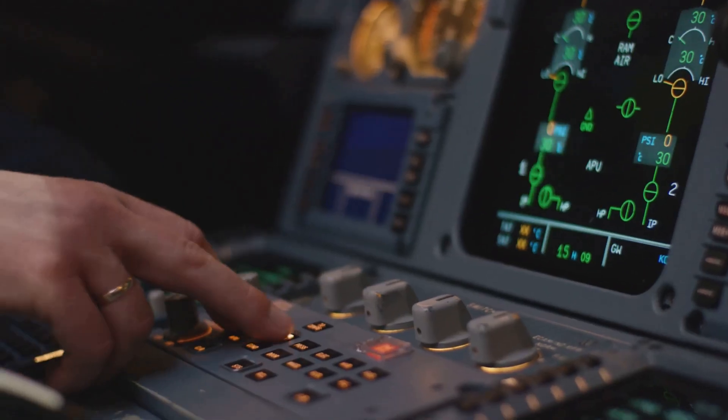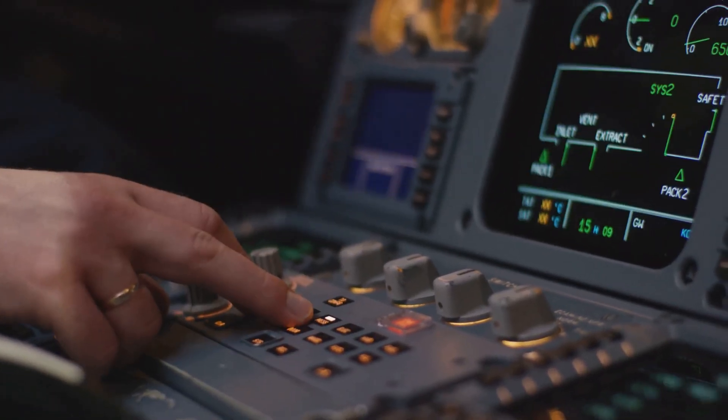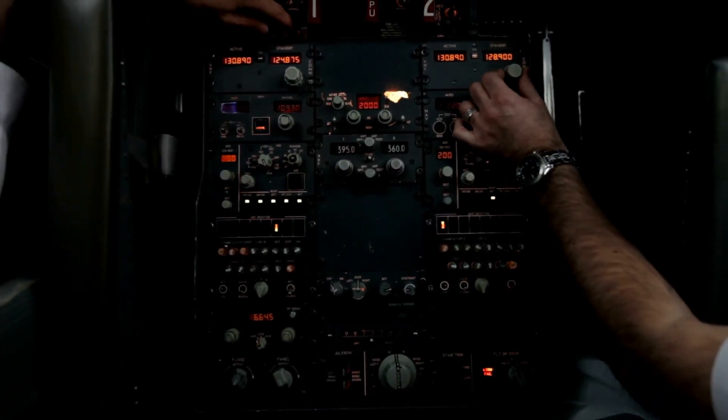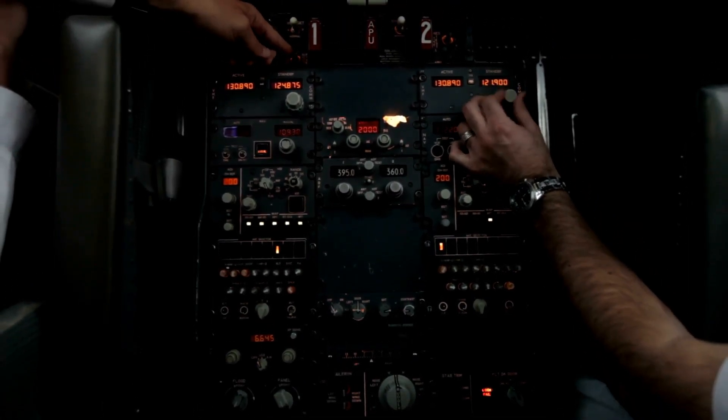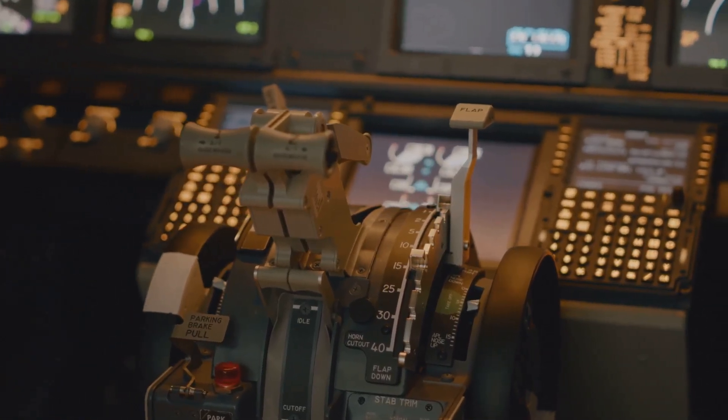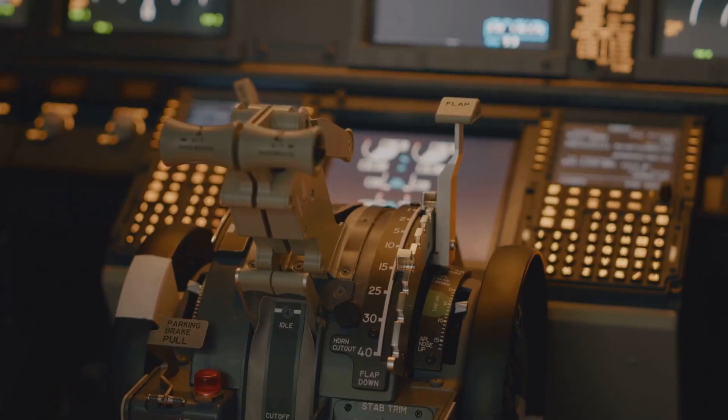The E195E2 features a fly-by-wire (FBW) system, which provides enhanced stability, control, and maneuverability. The FBW system is designed to reduce pilot workload and improve safety, particularly in adverse weather conditions.